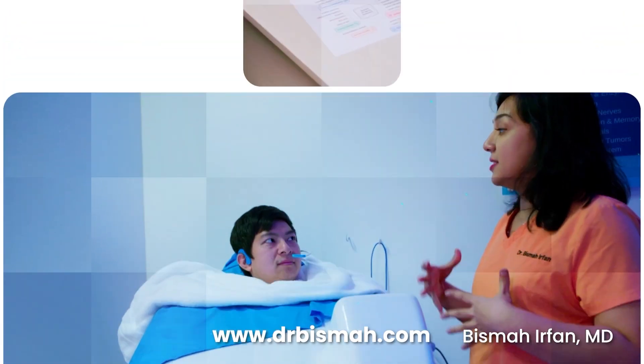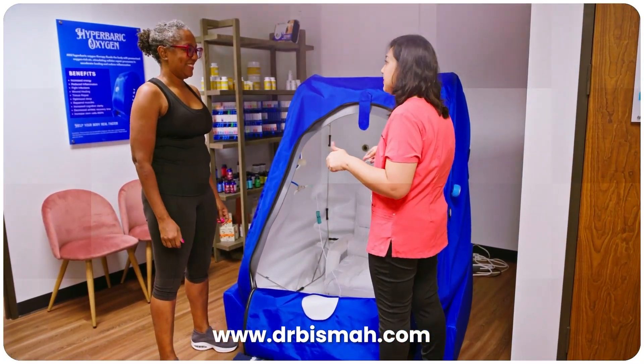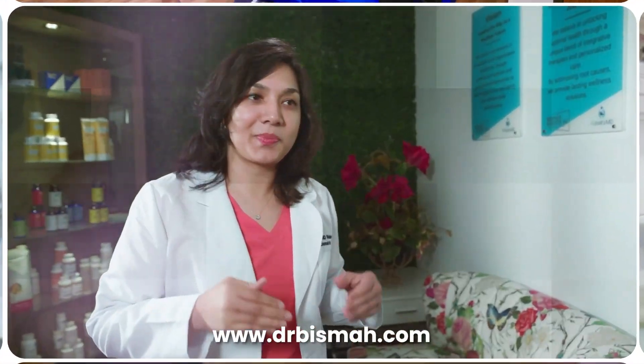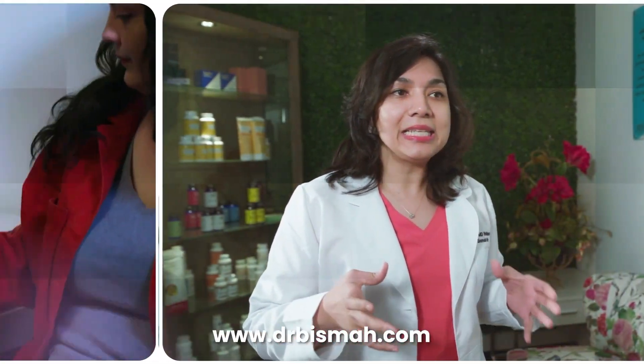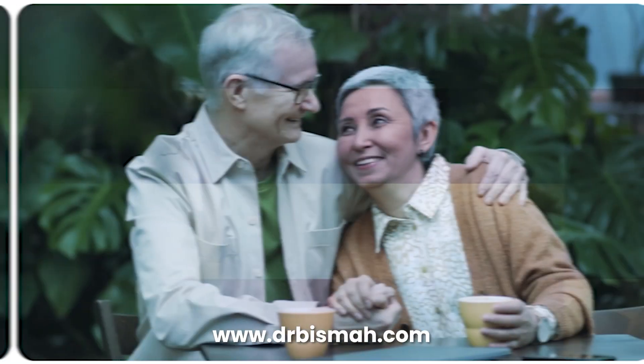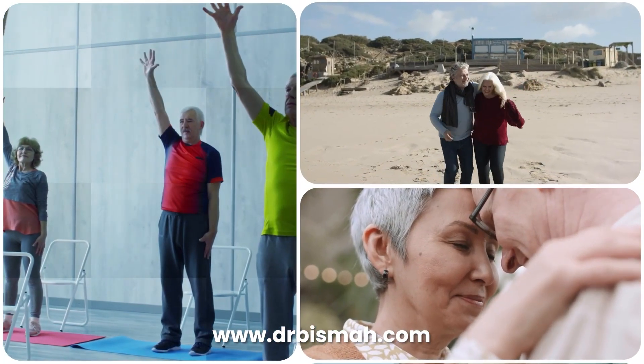I'm Dr. Basma Irfan, a physician on a mission to help you break free from symptom management and step into a life of thriving health. Together we will uncover simple, powerful ways to prevent disease, restore energy, and take control of your health naturally. If you're ready to stop managing illness and start building vitality, you are in the right place. Your prescription for vitality starts now.